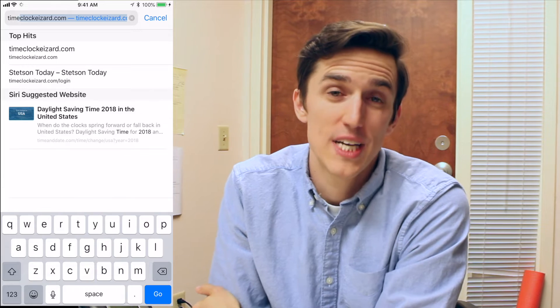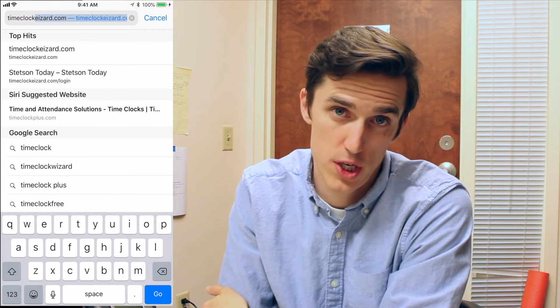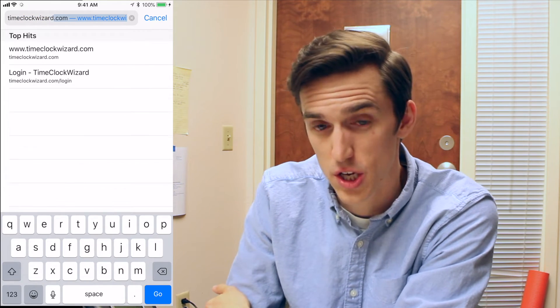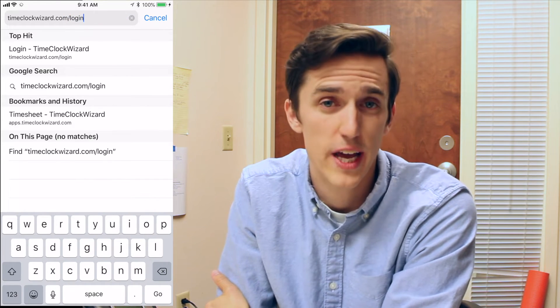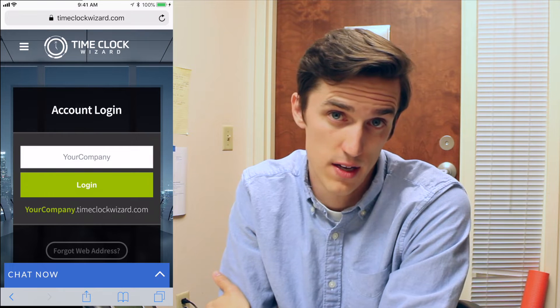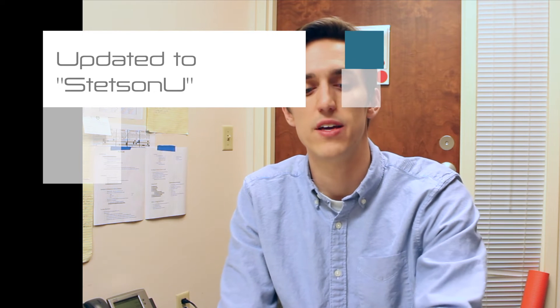Pull up your web browser and go to timeclockwizard.com/login. Once that webpage is pulled up, it's going to ask you for a subdomain, and that is simply 'wellness and rec.' Again, the subdomain is 'wellness and rec.'